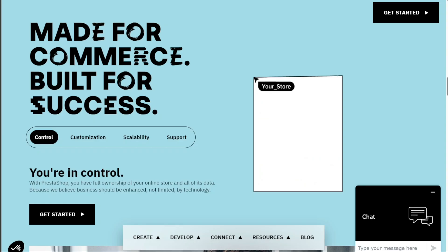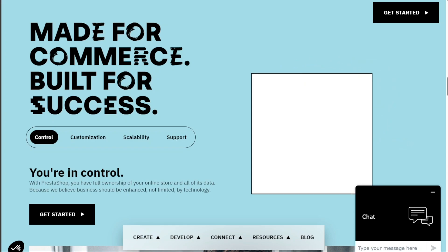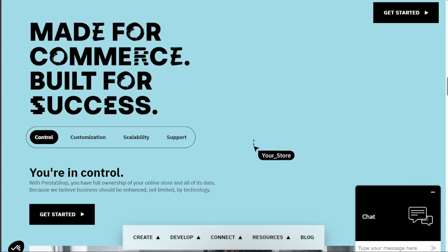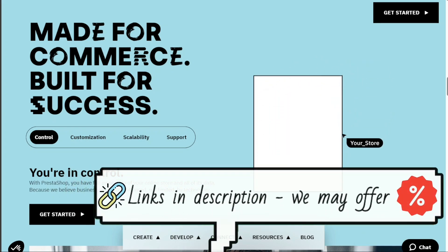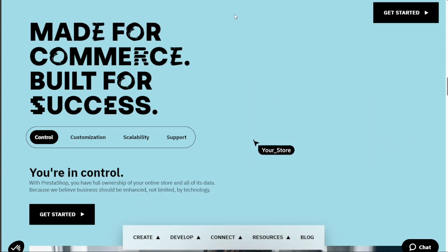On the other side of the coin, PrestaShop distinguishes itself as a free, open-source solution. It provides a pre-installed multi-store option in your back office, allowing you to manage multiple stores. This platform is more customizable, but it requires a certain level of technical expertise. Unlike Shopify, PrestaShop doesn't offer an in-house payment processing solution.